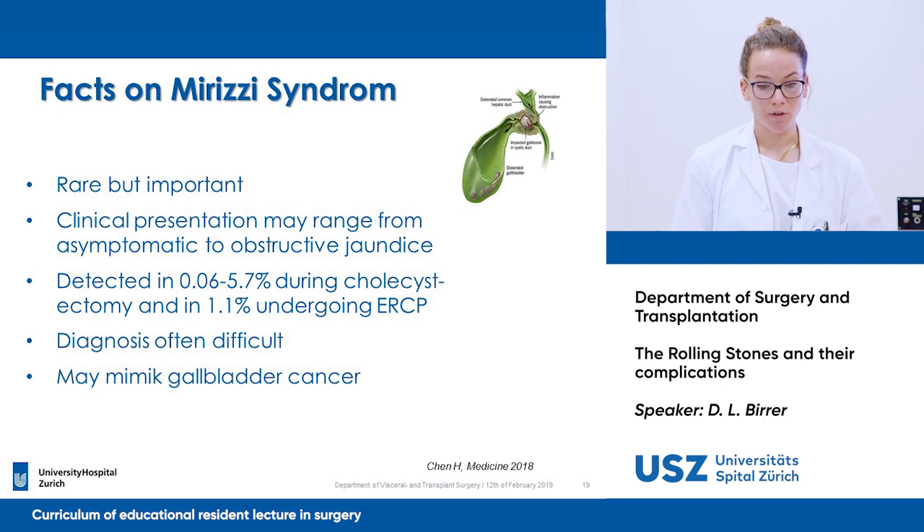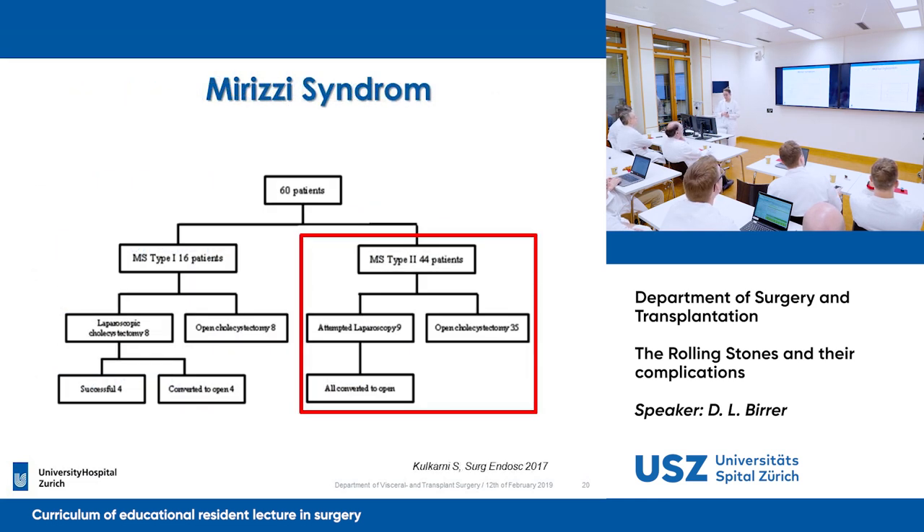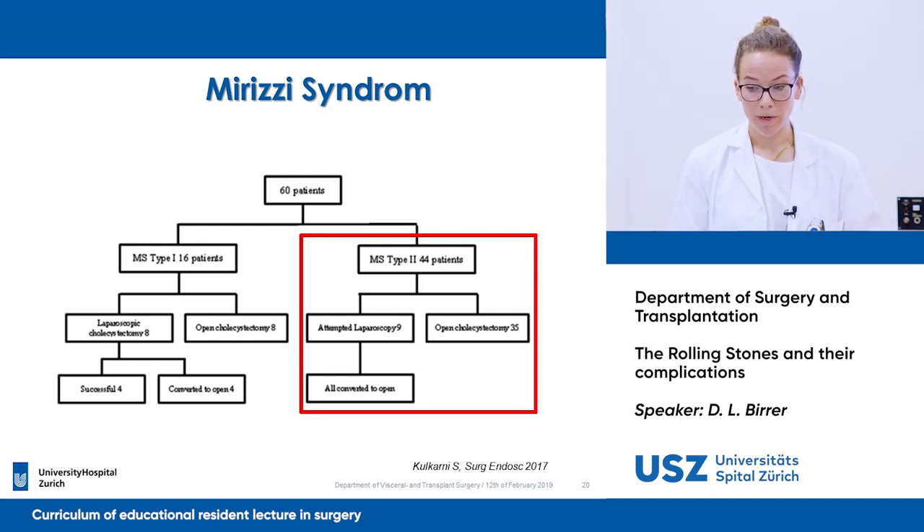It may range from asymptomatic to obstructive jaundice, and the diagnosis is often very difficult. Kulkarni, in a retrospective chart review of 4,900 patients who underwent cholecystectomy in a single institution over six years, observed which Mirizzi syndrome types developed cancer, which were operated laparoscopically, and which had to be converted to open. Of all these patients, 60 had Mirizzi syndrome — 16 were type 1.